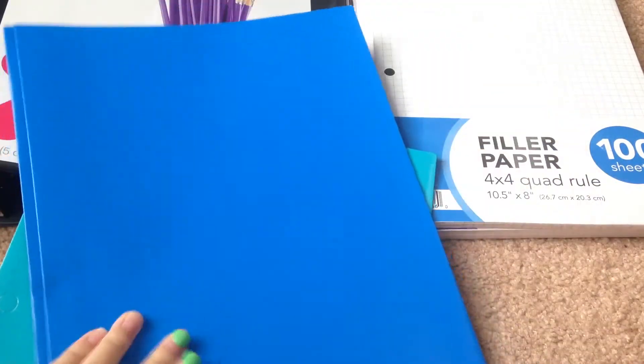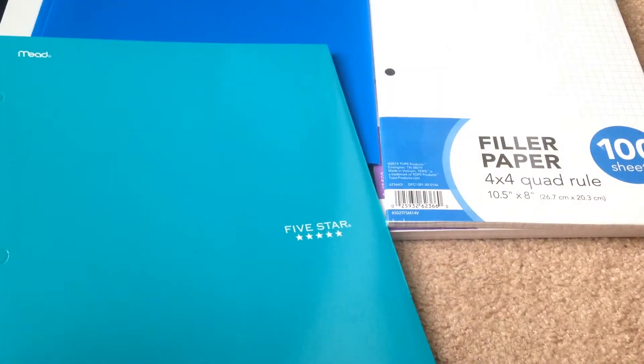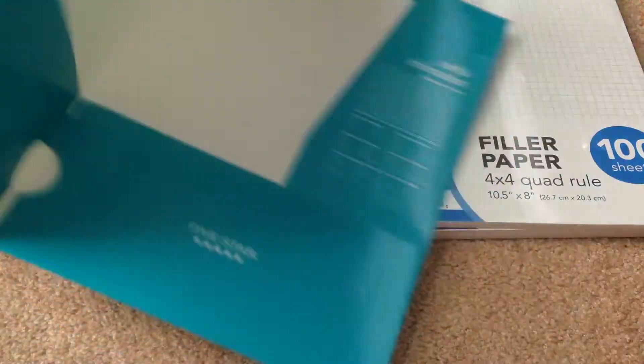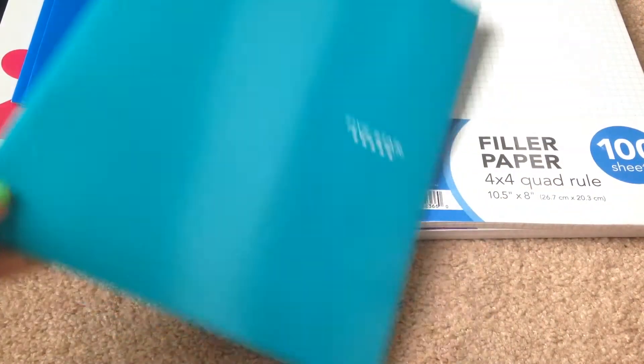I have two folders — a plain blue one and a turquoise one, which is my absolute favorite color of all time. The turquoise one is going to be my take-home folder. These are pretty durable so I really recommend them.